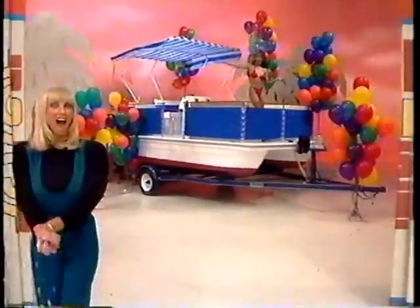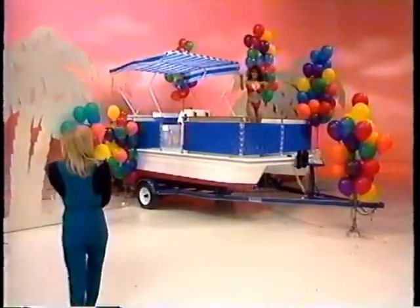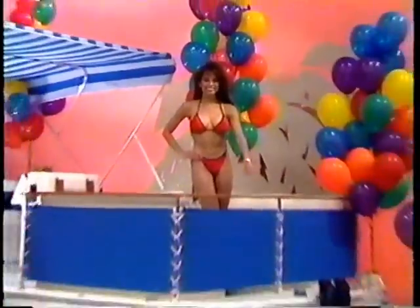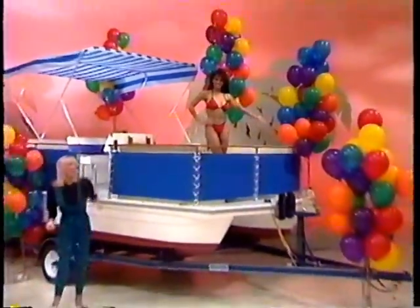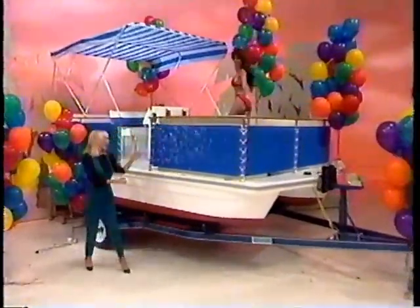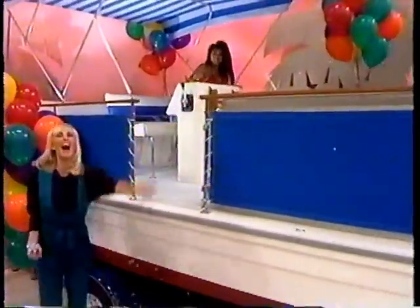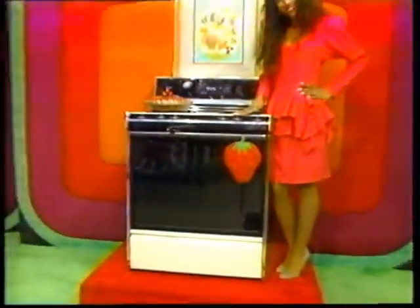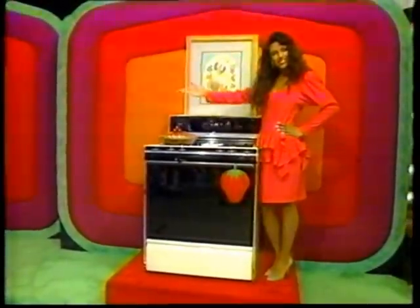New party boat with invertible top, spacious deck area, complete with engine and trailer. And your showcase containing prizes towards a flame broiler and see-through black glass up-and-door from Whirlpool.